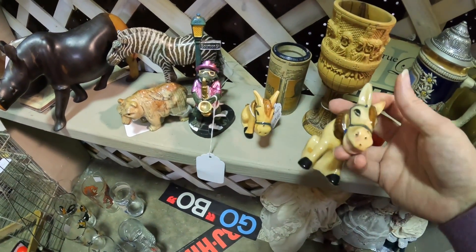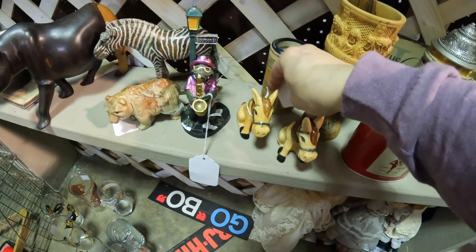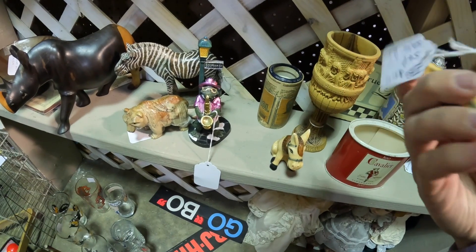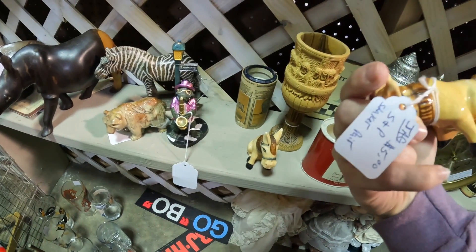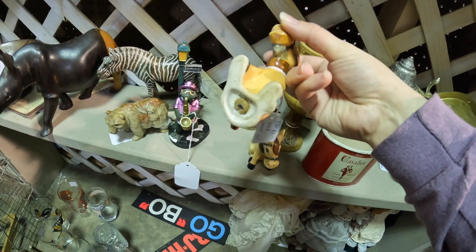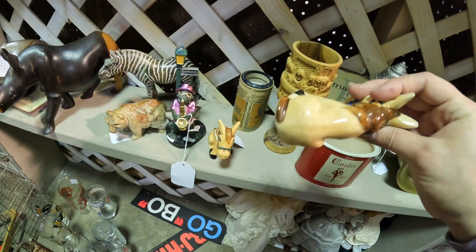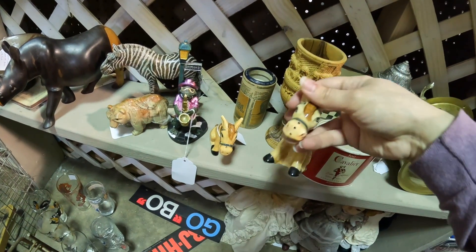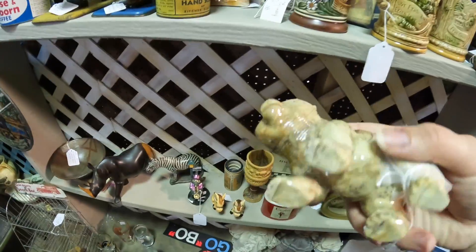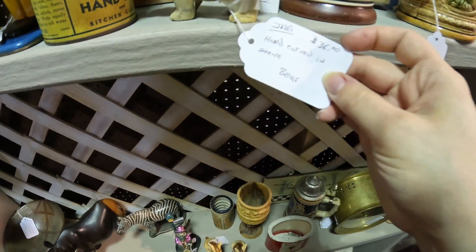We've got the donkey salt and pepper shakers — five dollars for the pair. What's wrong with them? Why are they only five dollars? They're really cute — the salt and pepper comes out of the nose, which I think is super cute. They both have the stoppers. I might pick those up. I originally came over here for this stone bear — let's see, $36.